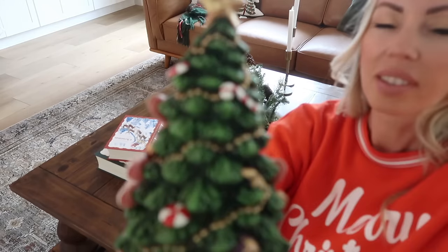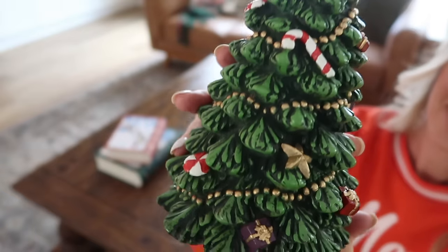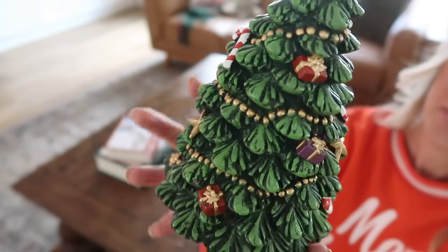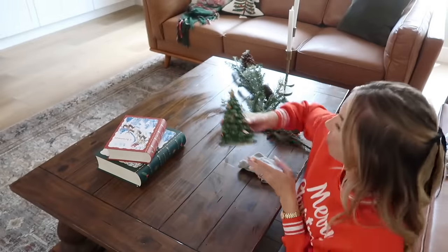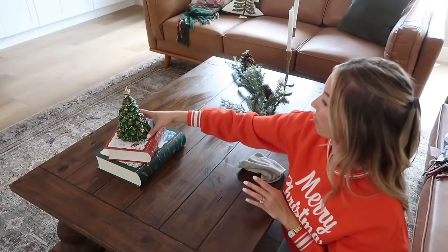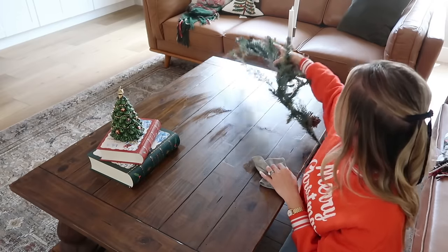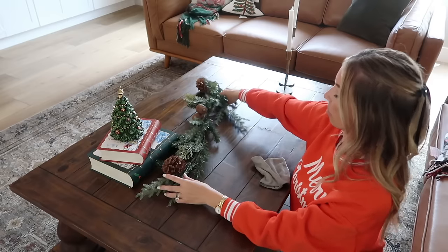I found this Christmas tree candle at Ross for just $7.99 and to me it looks way more expensive — like something you'd maybe see at Anthropologie, Rifle Paper, or even Pottery Barn or Williams-Sonoma — and it was like eight dollars! I could not believe it. I thought it looked so pretty stacked on top of these classic books, and then I'm just going to fiddle with some garland, add some classic candlesticks, and call it a day.